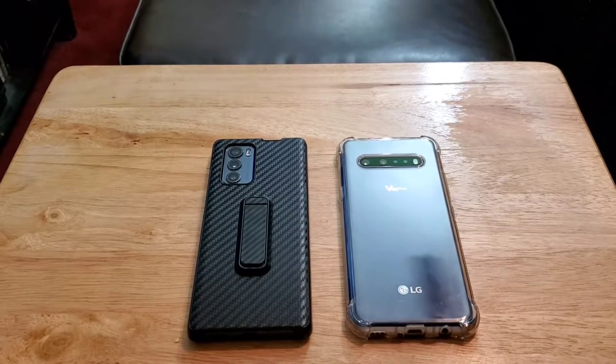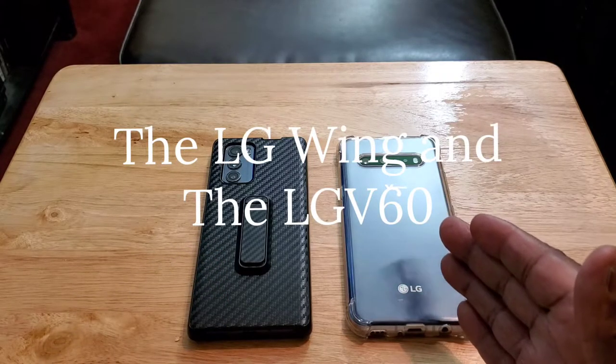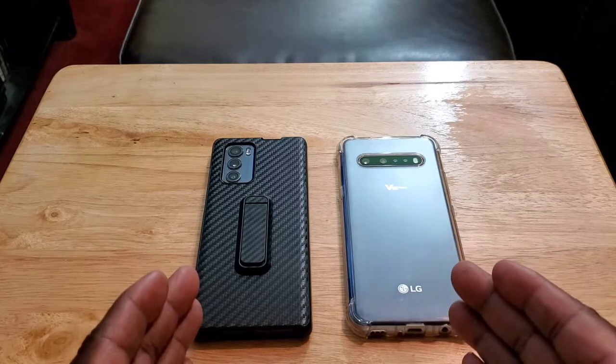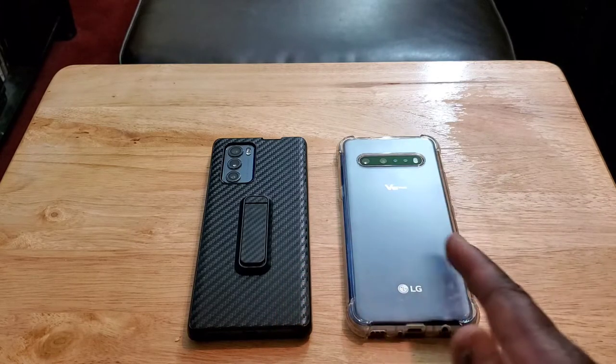Hey, how y'all doing out there? I'm back again with another video. Today I want to do a quick comparison between the LG Wing and the LG V60. Both of these devices came out in 2020, both are flagship devices, and both are unlocked for all carriers.